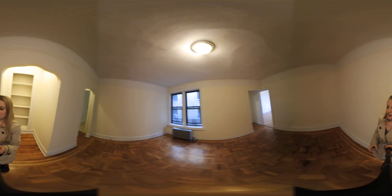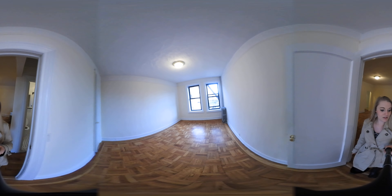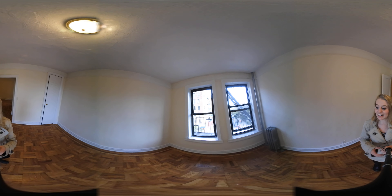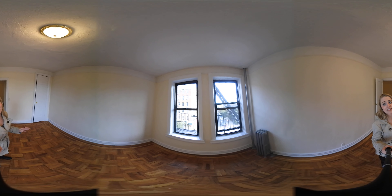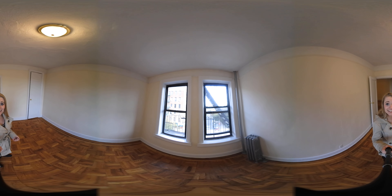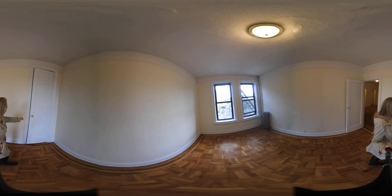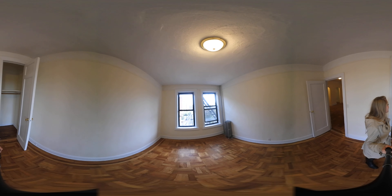Moving along, if you follow me in here, we're going to go into the one-bedroom. It's a huge one-bedroom — can easily fit a king-size bed, a dresser, and a desk with lots of space. There's lots of natural light from the street, and we've got a closet over here as well with a good amount of space.